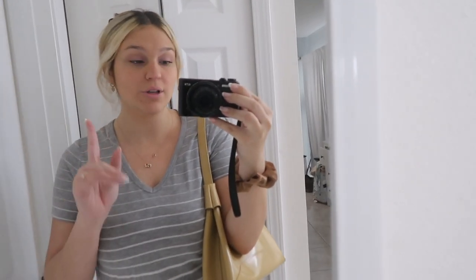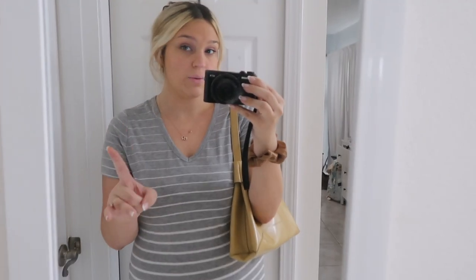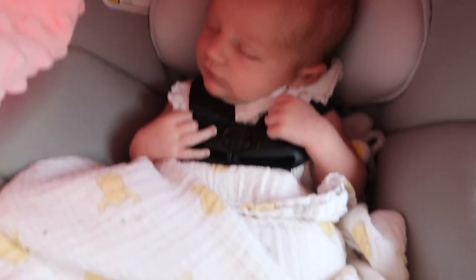Hi guys, what's up? It's Natalie, welcome back to my YouTube channel. In today's video we are going to go look at wedding venues — I'm so excited! I feel like I keep wearing this outfit but it's just so comfortable. That's what we're doing today, let's go!